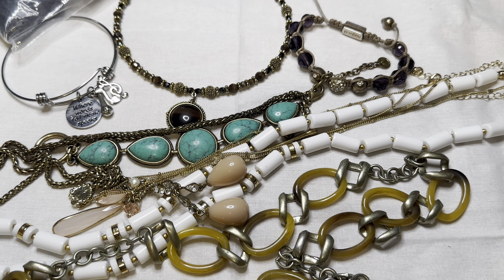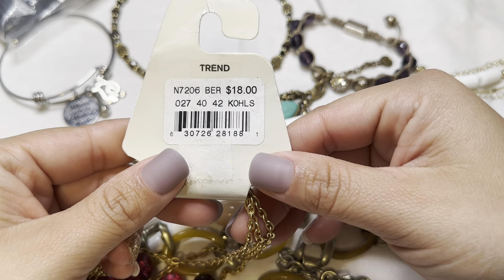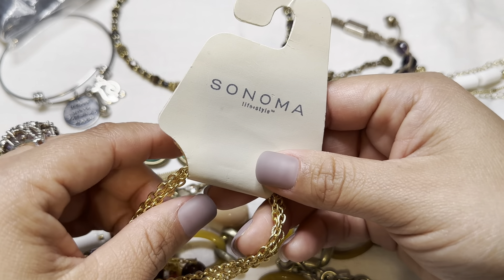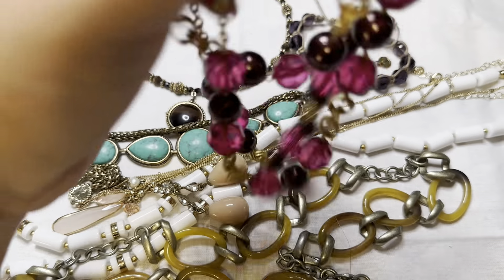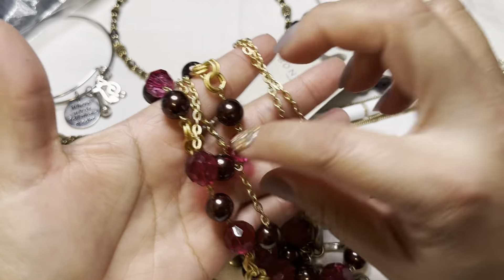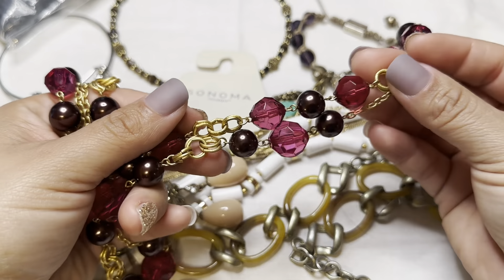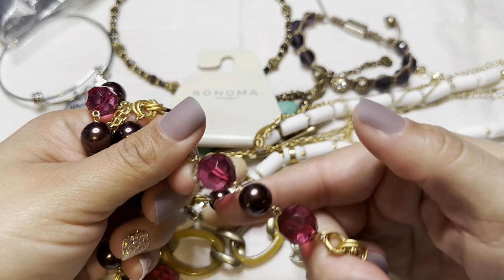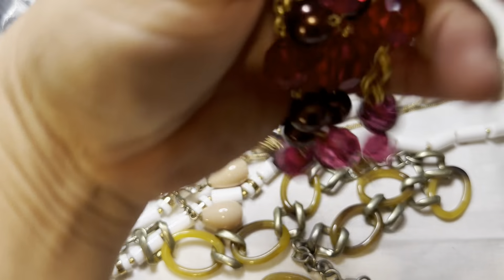This one is still on the card — it came from Kohl's, eighteen dollars, Sonoma Life+Style. It has three strands in a fuchsia and this is like a wine color. Let me show you.